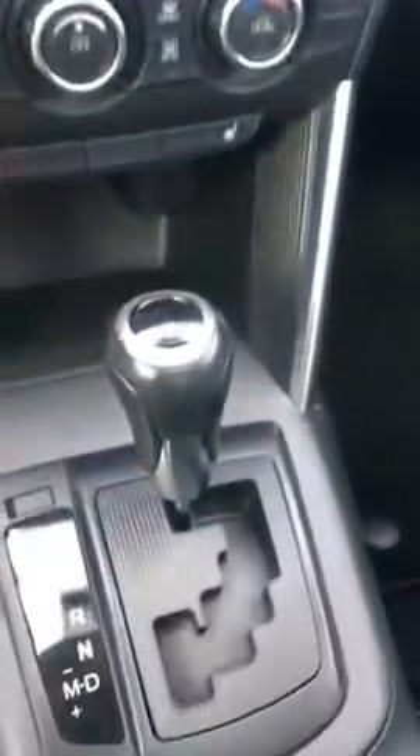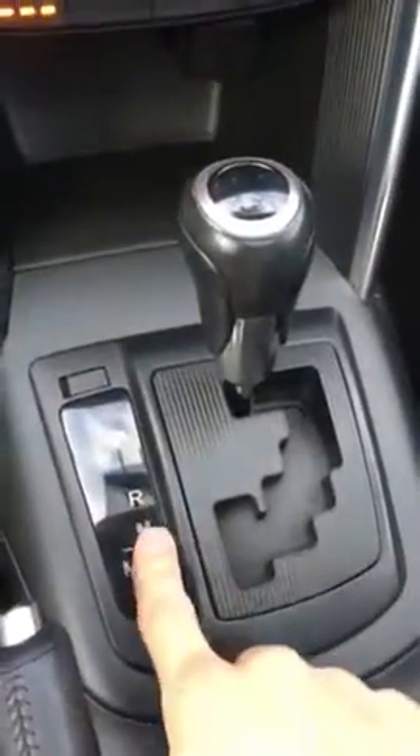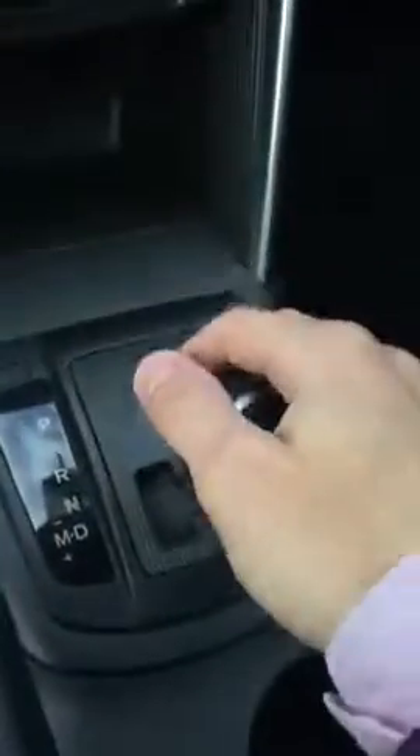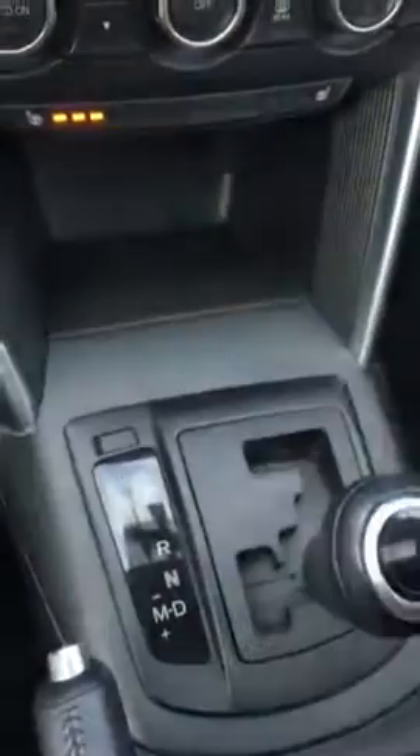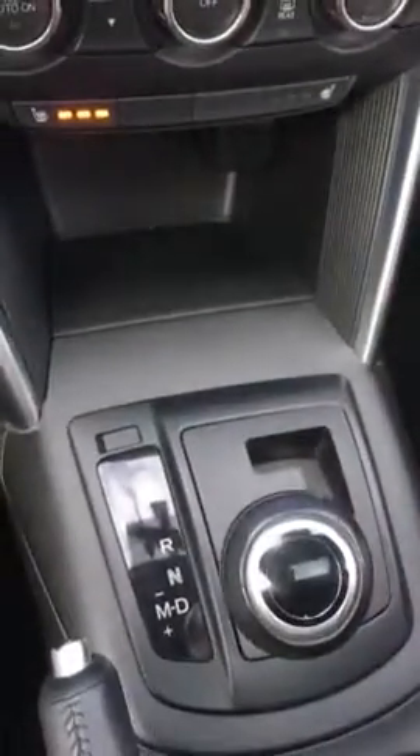You do have an automatic transmission with tiptronic, which is a nice feature if you need to hold it in a gear. Very easy to use — push it over and now you're in tiptronic mode.